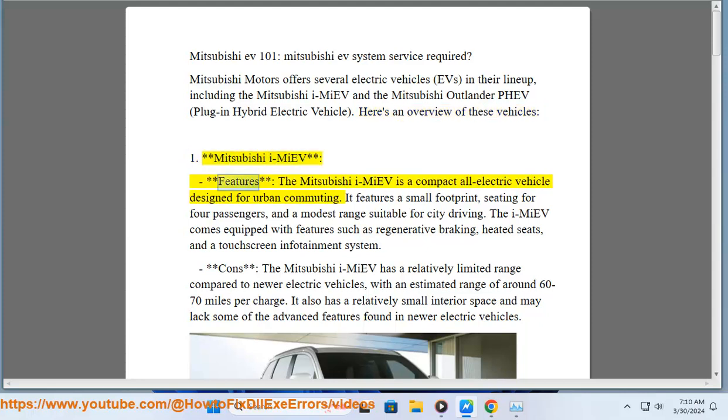1. Mitsubishi iMiEV — Features. The Mitsubishi iMiEV is a compact all-electric vehicle designed for urban commuting. It features a small footprint, seating for four passengers, and a modest range suitable for city driving. The iMiEV comes equipped with features such as regenerative braking, heated seats, and a touch-screen infotainment system.